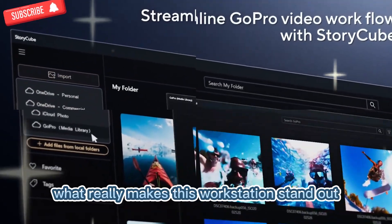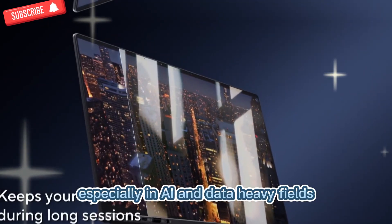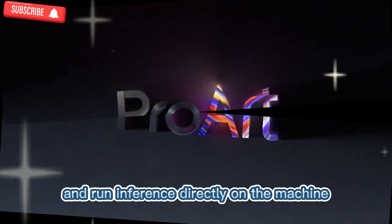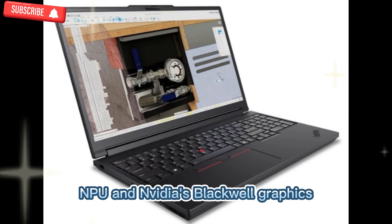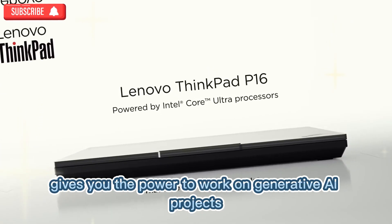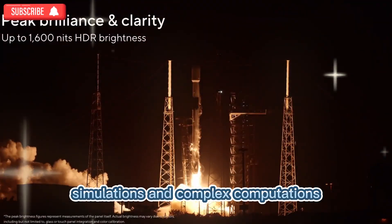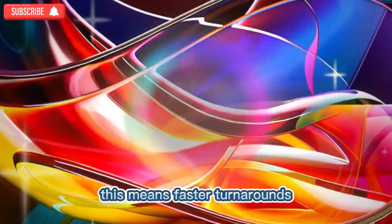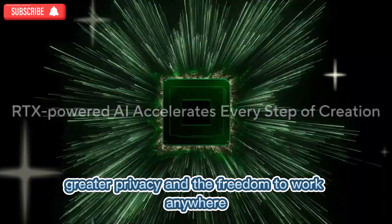What really makes this workstation stand out is how it enables advanced workflows, especially in AI and data-heavy fields. You can prepare data sets, fine-tune models, and run inference directly on the machine. The combination of Intel's NPU and NVIDIA's Blackwell graphics gives you the power to work on generative AI projects, simulations, and complex computations without relying too heavily on cloud servers. This means faster turnarounds, greater privacy, and the freedom to work anywhere.